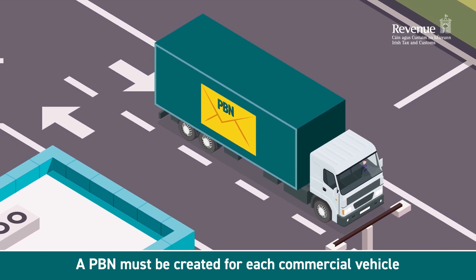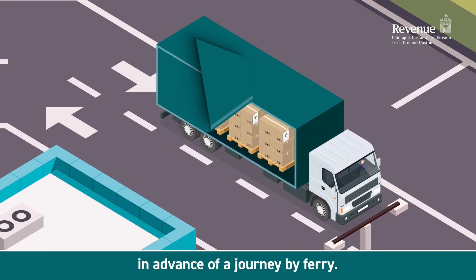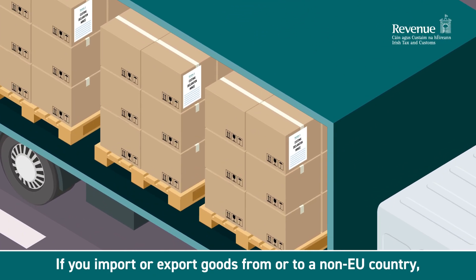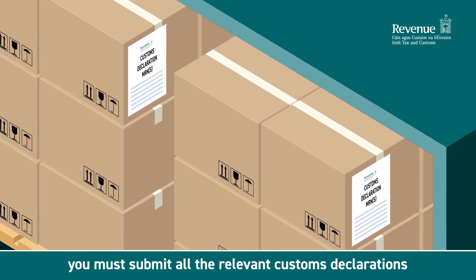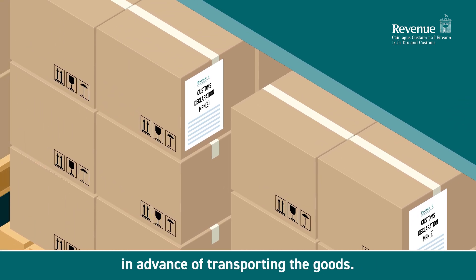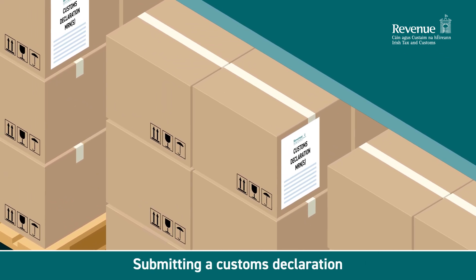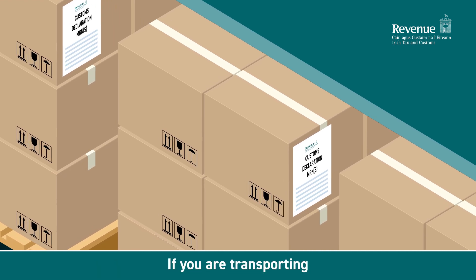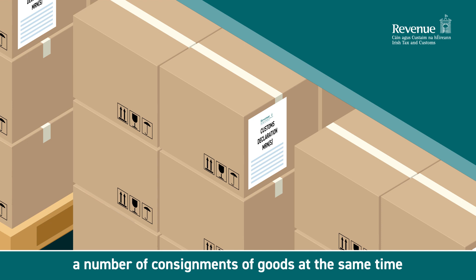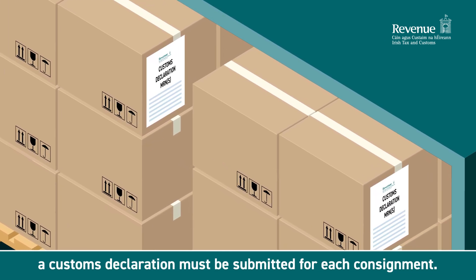A PBN must be created for each commercial vehicle in advance of a journey by ferry. If you import or export goods from or to a non-EU country, you must submit all the relevant customs declarations in advance of transporting the goods. Submitting a customs declaration creates a master reference number, or MRN. If you are transporting a number of consignments of goods at the same time, a customs declaration must be submitted for each consignment.